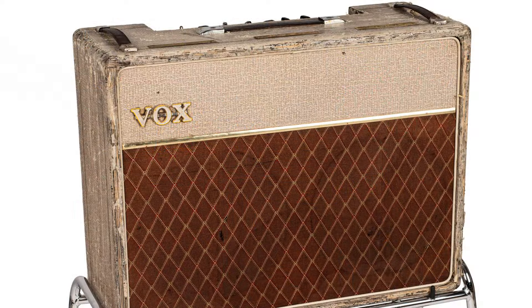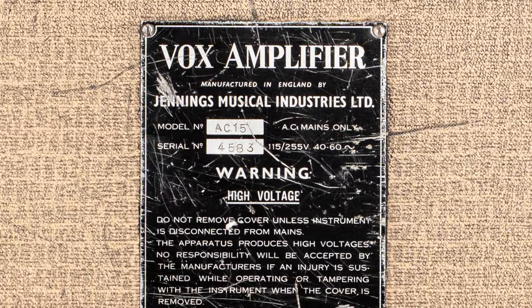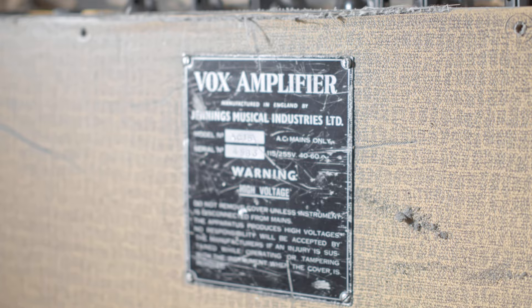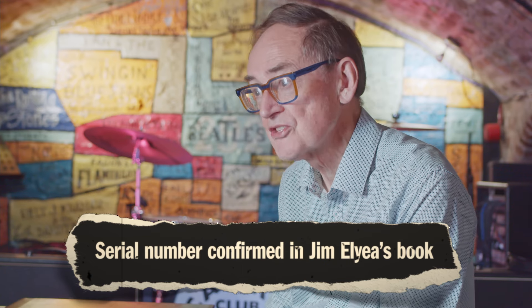It's a Vox AC-15 twin, which means it's got two speakers in the back of it, and it's got serial number 4583, so we know quite specifically that this is John Lennon's Vox Amp. This serial number is confirmed in Jimmy Lee's book on Vox Amplifiers and also on various online sites.